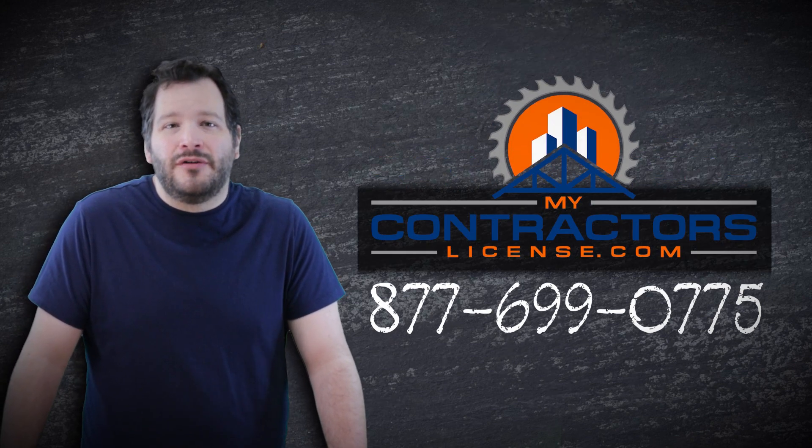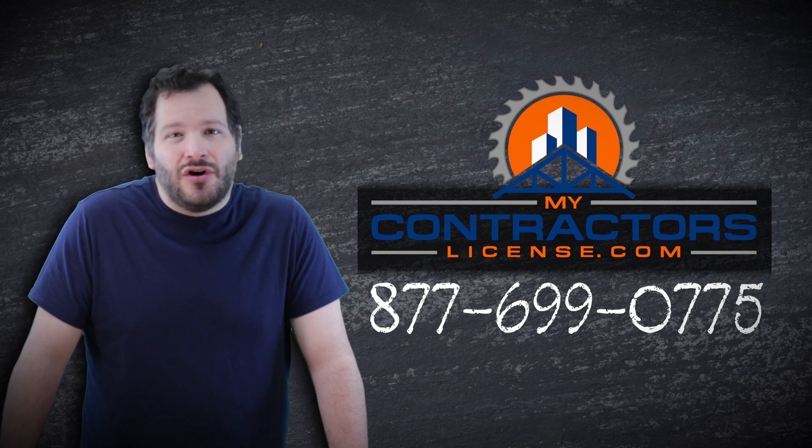But that's pretty much it. Once you get your exams passed and application in, it's a waiting game. The state will approve your application after the board meeting, and then you'll get your license number. So if you have any questions or need any help with anything, go ahead and give us a call and we'd be happy to help. But other than that, have a good day.